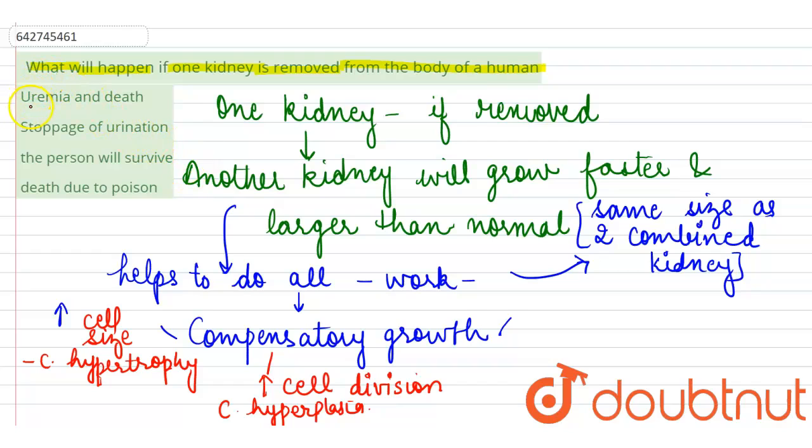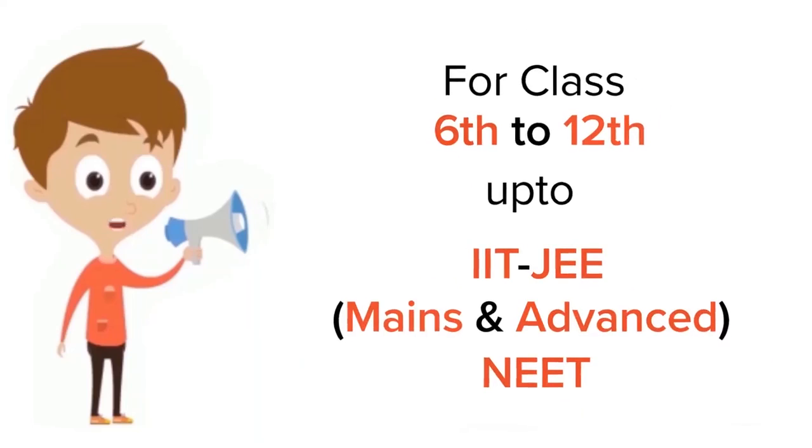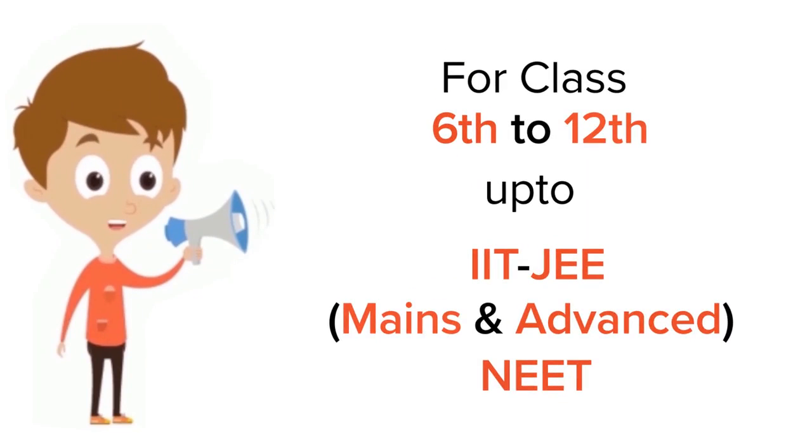Looking at the options: uremia and death — no, it won't reach that stage. Stoppage of urination — no, one kidney will work efficiently. Death due to poison — also incorrect. The correct answer is that the person will survive.